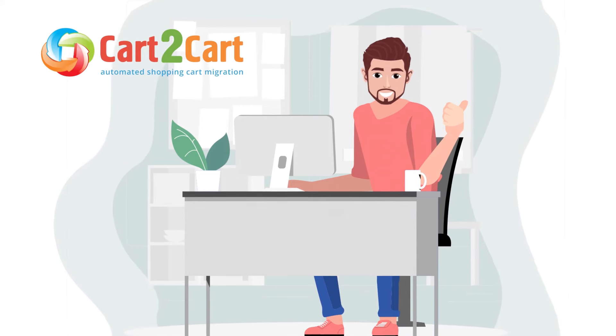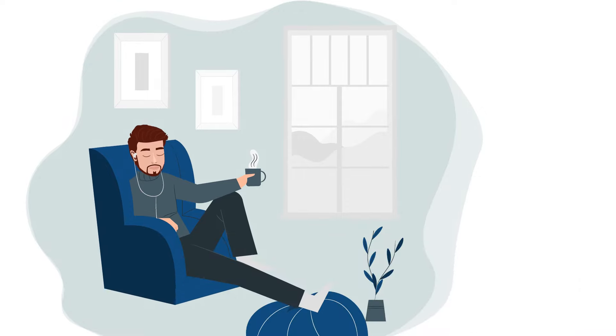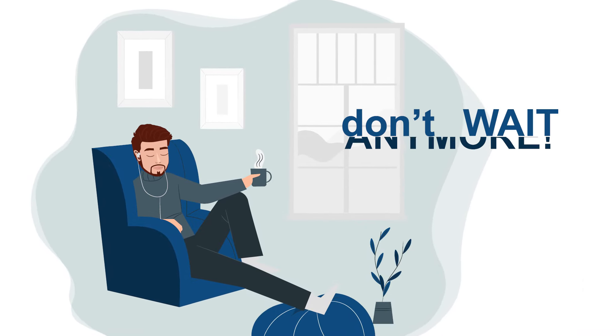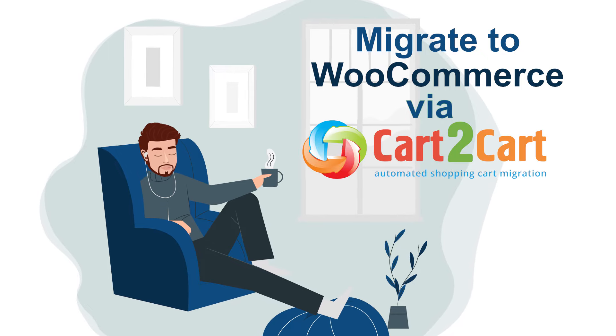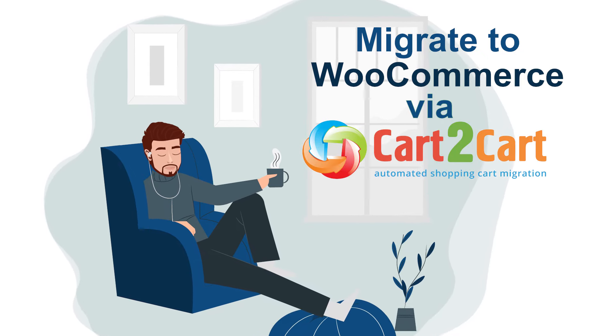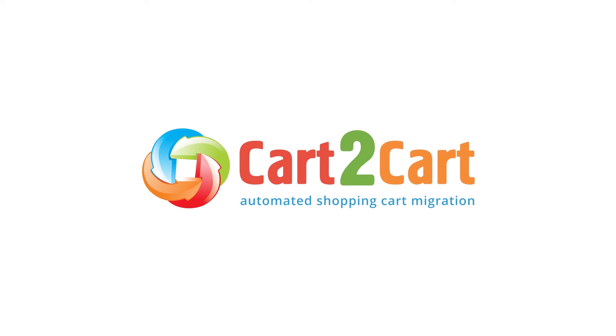That's it. Cart2Cart provides everything you need to replatform and start selling on WooCommerce as soon as possible. So do not wait anymore — migrate to WooCommerce via Cart2Cart and take your business a step further towards success right now. Cart2Cart, the official WooCommerce partner.